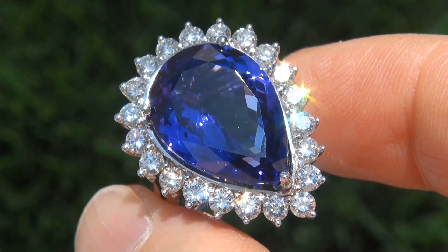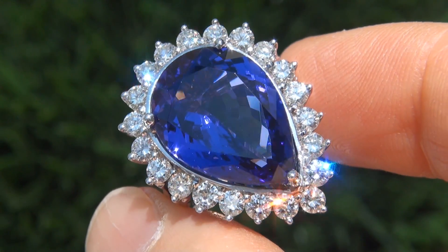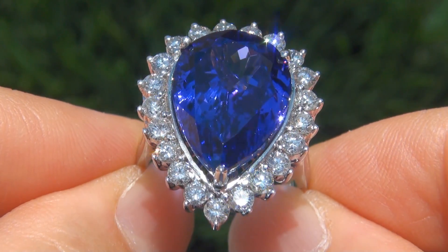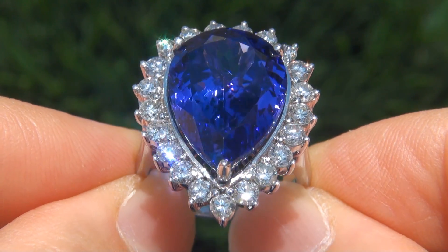Take a close look at the extraordinary gem and note the amazing rich color and healthy glow. The top gem quality ring is certified authentic with a natural tanzanite and sparkling accent diamonds.